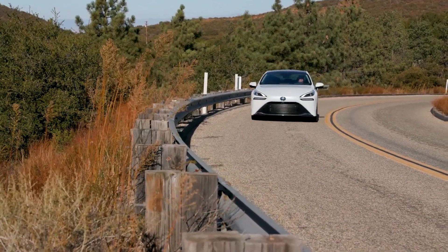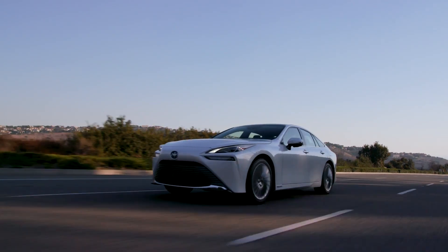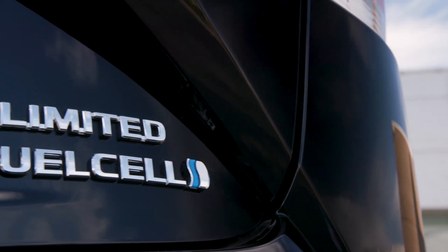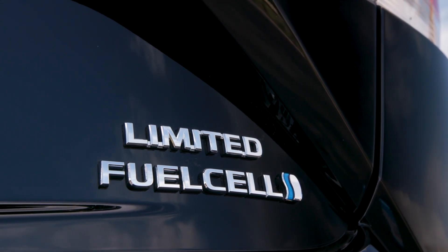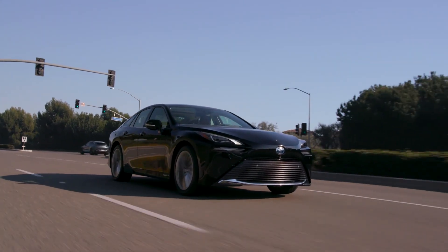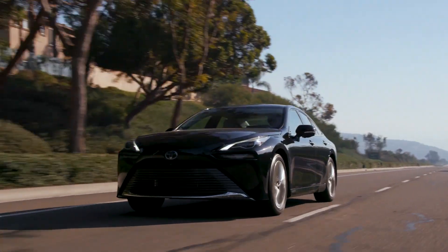We use 100% renewable hydrogen to power our cars and our trucks at the port, and we also use that 100% renewable electricity to make our facility entirely green. Fuel Cell Energy is helping to enable a transition to carbon neutrality through their efforts around tri-generation technology, bringing 100% renewable fuel — be it hydrogen or electricity — to the table, which is what allows the vehicle to operate in a completely well-to-wheel, emissions-free operation.